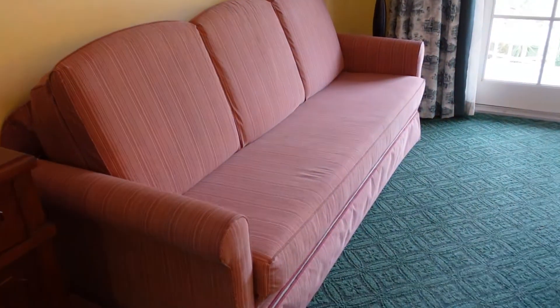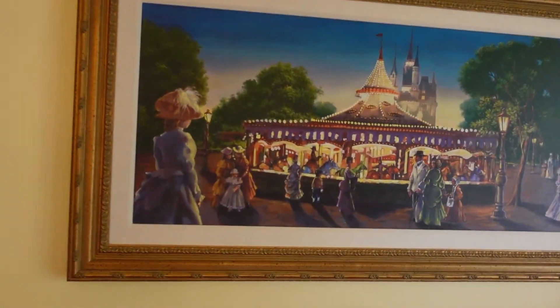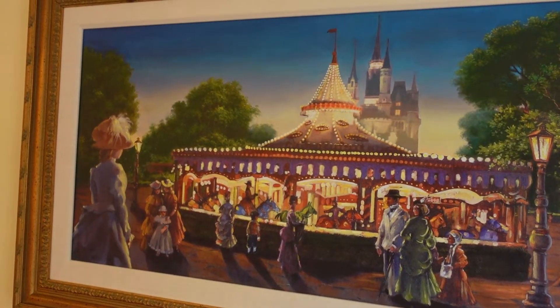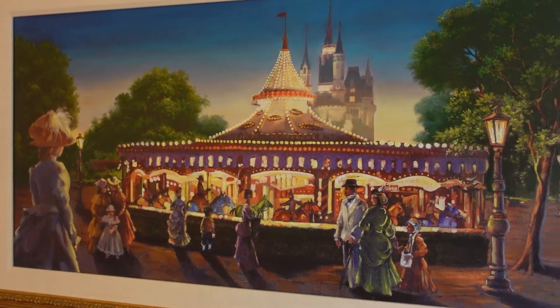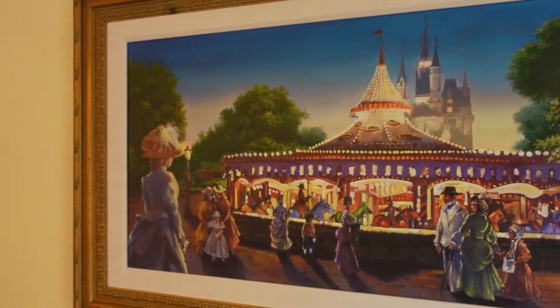The TV is above a nice armoire with some drawers to store your clothes in. This room does sleep five, so this bed here would fold out into a daybed. Above that you have a cute picture of a carousel which is supposed to look like Disney World in the turn of the century — you have the carousel and then the castle in the back, which is so pretty.